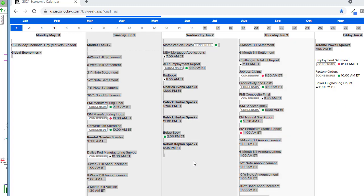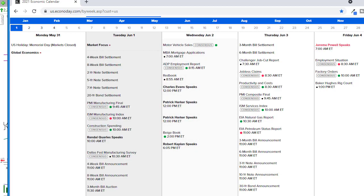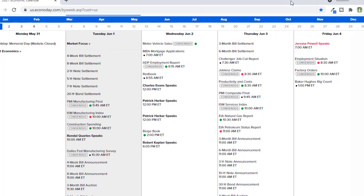We have Jerome Powell himself at the end of the week at 7 AM, so keep that in mind. We also have a big amount of jobs data this week: the ADP report on Wednesday, claims on Thursday, and then the big Employment Situation number on Friday. Keep in mind the market can sometimes become stale as we wait for the employment situation number, so maybe in a couple of days we start to slow down just a little bit as we wait for that.